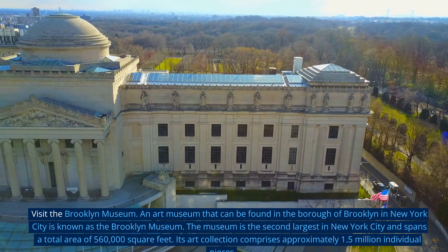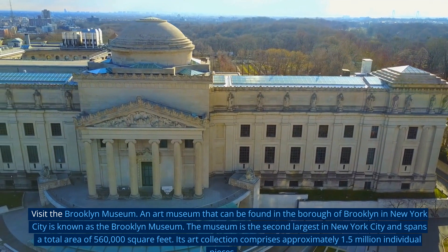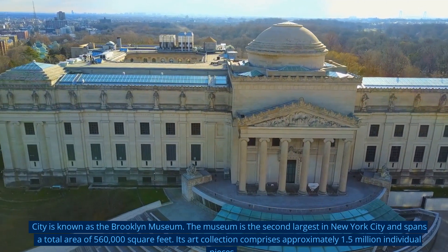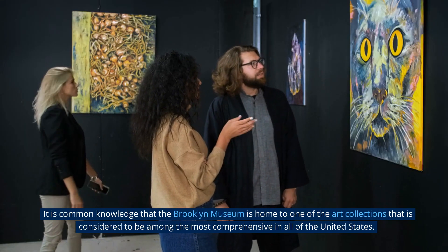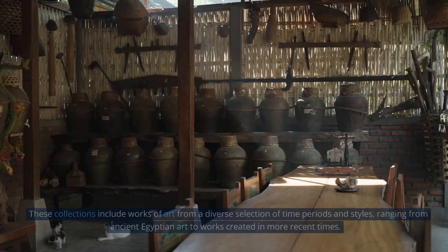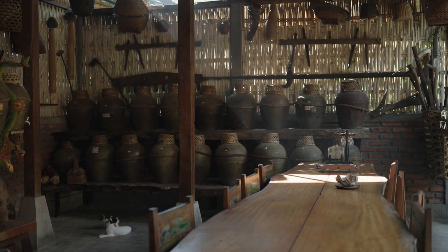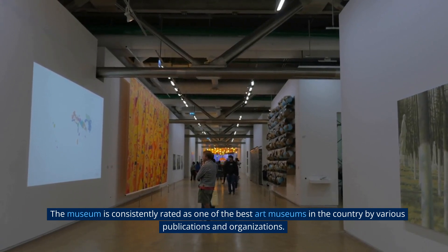Visit the Brooklyn Museum — an art museum located in the borough of Brooklyn in New York City. The museum is the second largest in New York City and spans a total area of 560,000 square feet. Its art collection comprises approximately 1.5 million individual pieces, and it is widely considered to be home to one of the most comprehensive art collections in all of the United States, ranging from ancient Egyptian art to works created in more recent times.